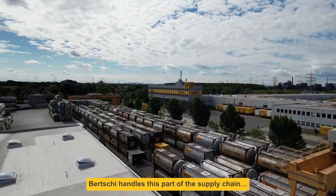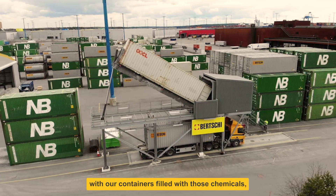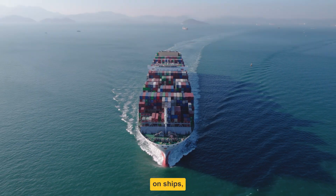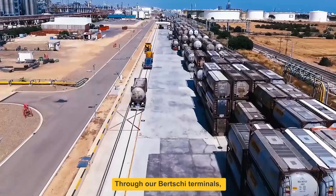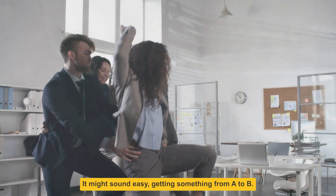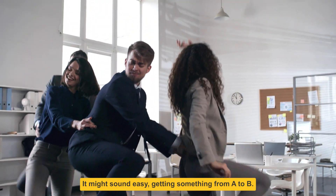Birchie handles this part of the supply chain, with our containers filled with those chemicals on our trucks, on trains, on ships, and in storage, through our Birchie terminals and our Birchie global hubs.